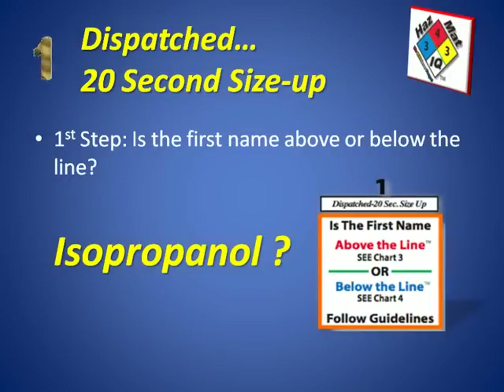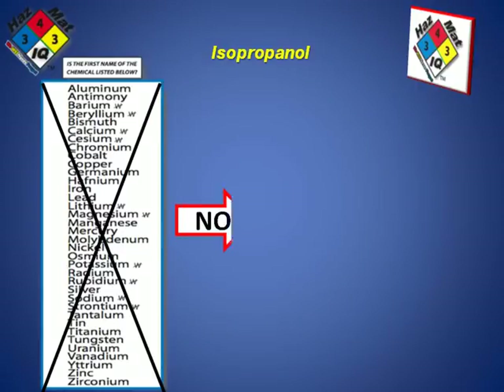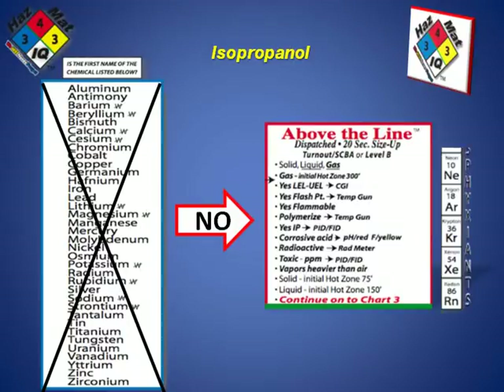We look on page one or page two of our smart charts to figure this out. On page two, we look at the 36 chemicals on the alphabetical list and compare it to our chemical spill to determine whether it is present. Today it is not, which indicates this is not a below-the-line chemical — it's an above-the-line chemical. That makes it a red box chemical with possible traits and characteristics of flammability. We also know that the chemical name does not match any of the asphyxiant gases in column number eight of the periodic table.